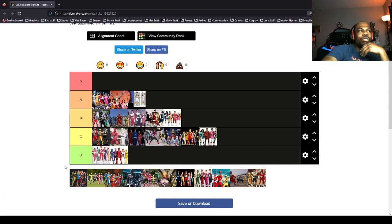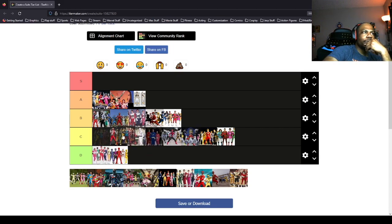This is Ninja Storm. The Ninja Storm suits are average, so they're going to go in C tier. I need to figure out where in C — I'll put the Ninja Storm suits in front of the Ninjetti suits.